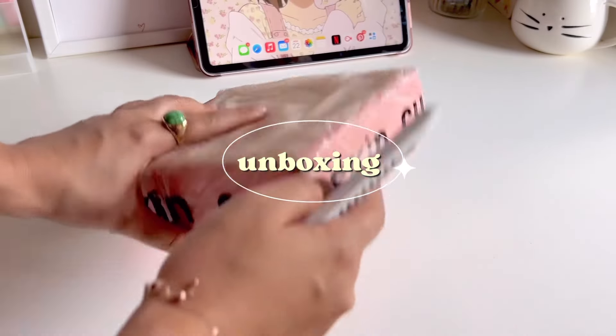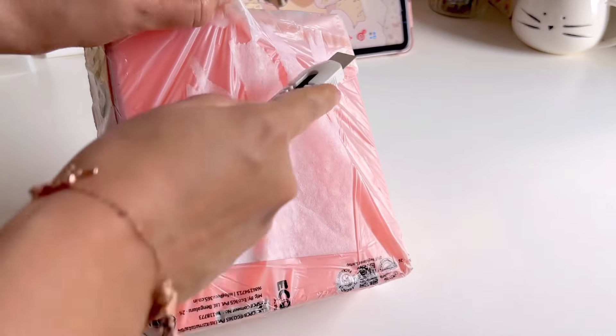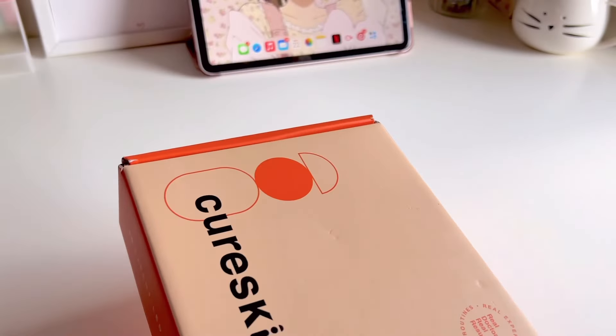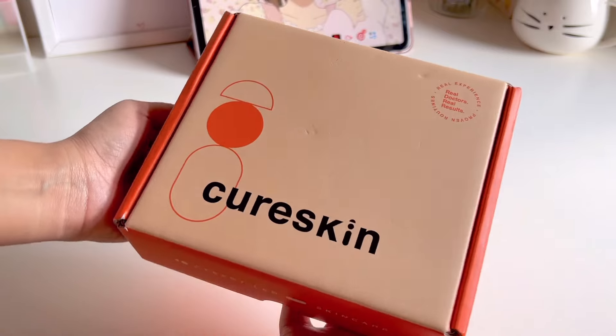I've been looking for some skincare products lately and it's very essential to take care of your skin and eat healthy as well. I came to know about this Cure Skin app which is a dermatologist app that helps you deal with your skin and hair problems with the help of AI.